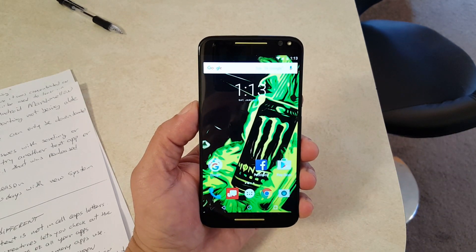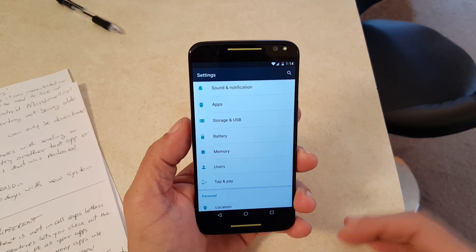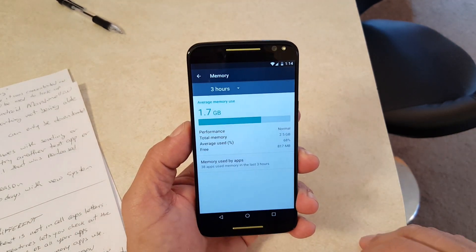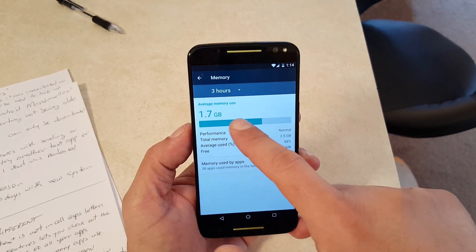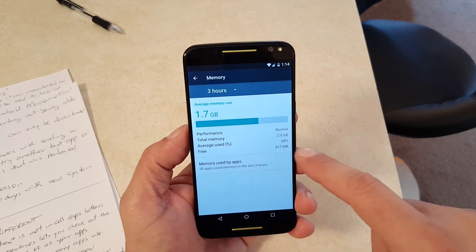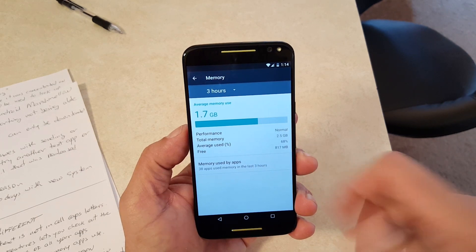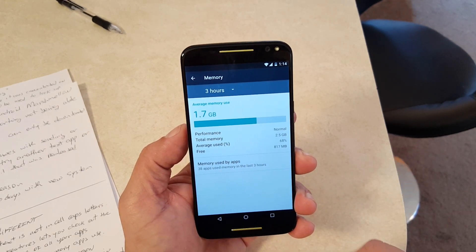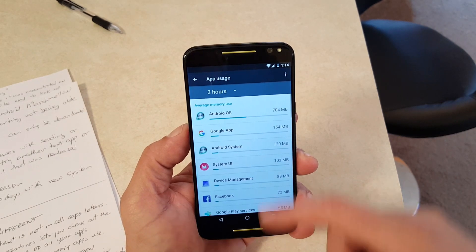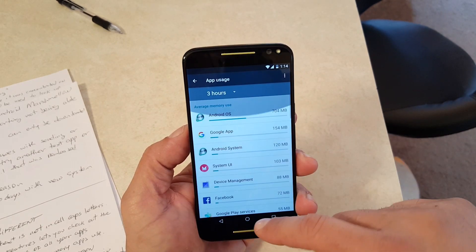Another thing that changed with Android 6 is the new memory manager. Under Settings, there's a Memory section. When we click there, it shows average memory usage — performance is normal, total memory is 2.5 gigabytes, average usage percentage is 68%, and free memory is 817 megabytes. It also shows memory used by apps, listing all the different apps that are using memory and how much each is using.